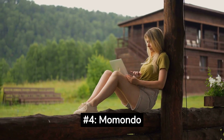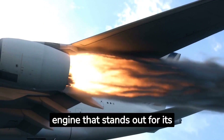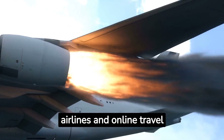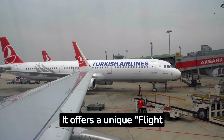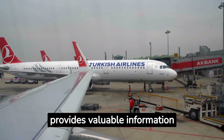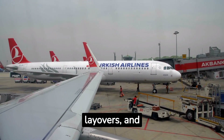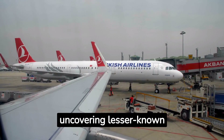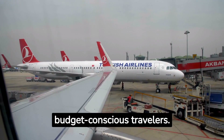Number 4: Momondo. Momondo is a meta-search engine that stands out for its emphasis on finding the best deals across various airlines and online travel agencies. It offers a unique flight insight feature that provides valuable information about flight durations, layovers, and optimal booking times. Momondo is known for uncovering lesser-known airlines and routes, making it a go-to platform for budget-conscious travelers.